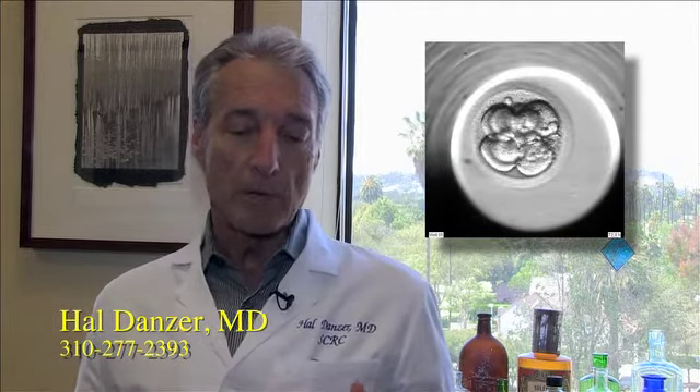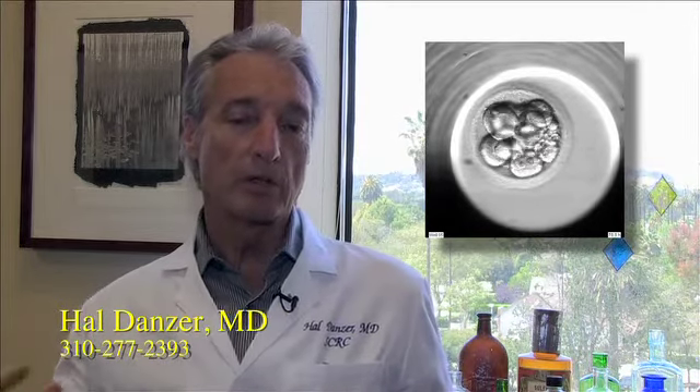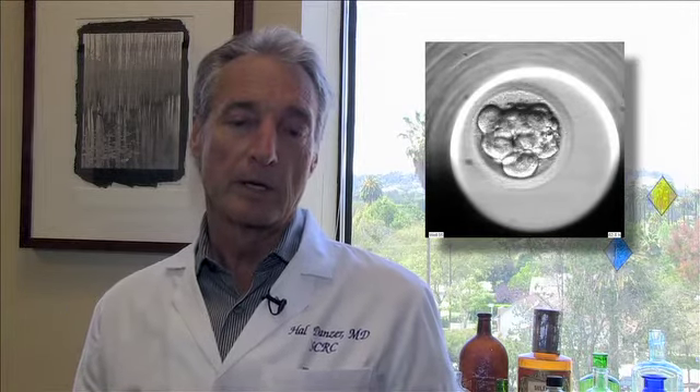At the end, you can look at maybe three embryos that all appear very high quality under the microscope, but embryo number one was much more even along the way. That is the embryo you would select to transfer back — the best embryo for the best chance of pregnancy.